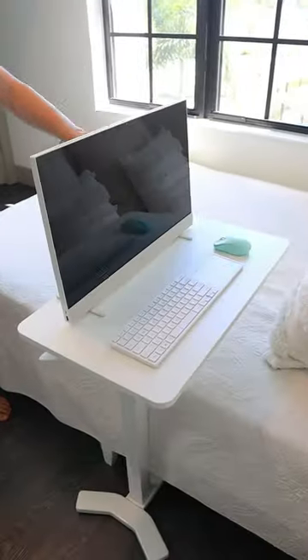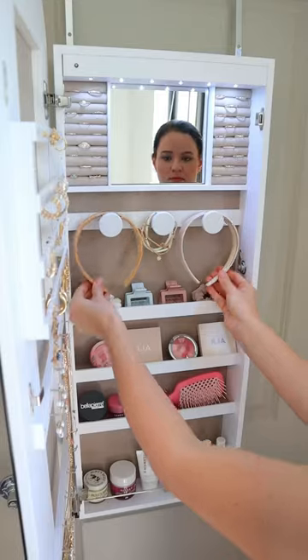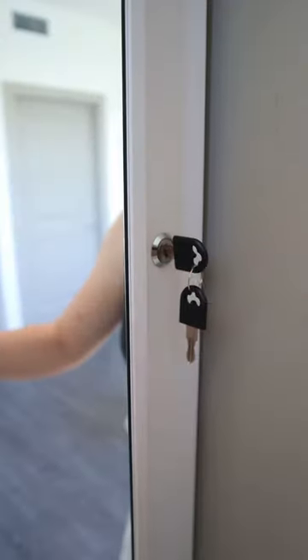And over the bed, an adjustable bedside table so you can work comfortably while laying down. And this mirror hangs behind your door and opens up to hide jewelry and other essentials, and comes with a key to keep your things safe and secure.